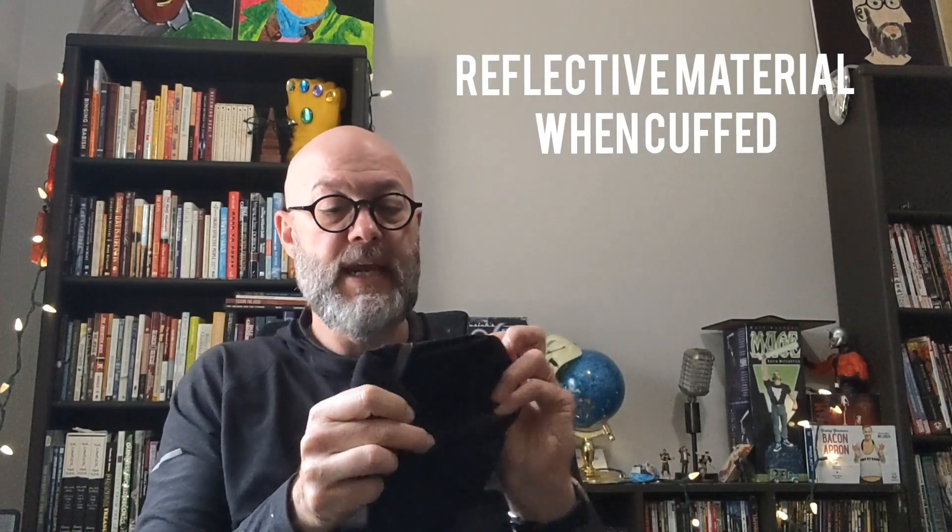It does have a hidden zipper in the back pocket — the back pockets are normal size, but there is a hidden zipper for added safety. You also have multiple pockets on the left side: a regular full pocket and a small secondary pocket, similar to a dress pant. The cuff has a reflective material on the inside, which they advertise with the pant.